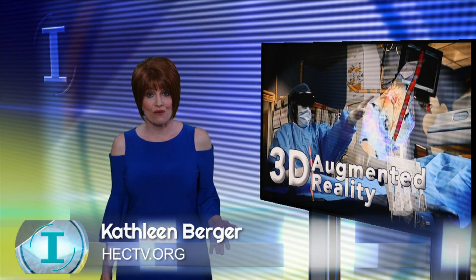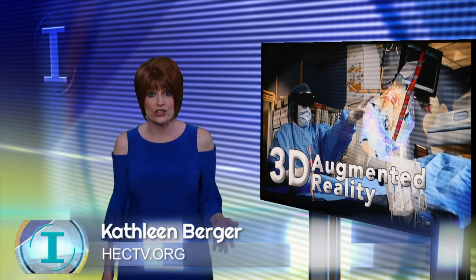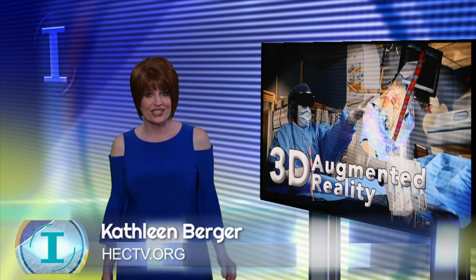A St. Louis startup is using Microsoft HoloLens for a 3D augmented reality experience in the operating room. The company, Senti-R, created software to improve visualization in cardiac surgeries and other interventional procedures.